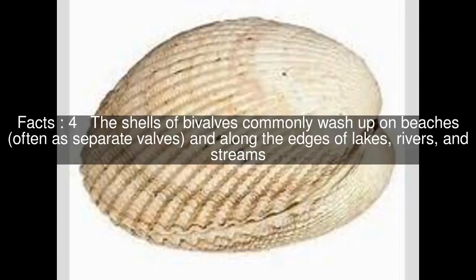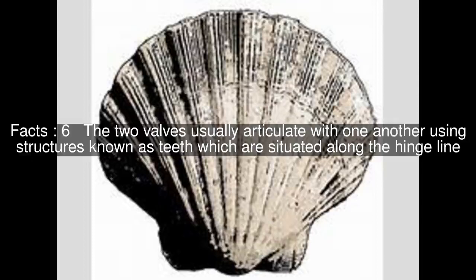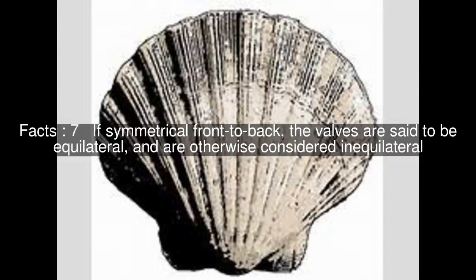The shells of bivalves commonly wash up on beaches, often as separate valves, and along the edges of lakes, rivers, and streams. Bivalves by definition possess two shells or valves, a right valve and a left valve, that are joined by a ligament. The two valves usually articulate with one another using structures known as teeth, which are situated along the hinge line. If symmetrical front to back, the valves are said to be equilateral, and are otherwise considered inequilateral.